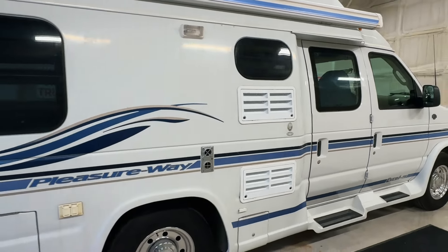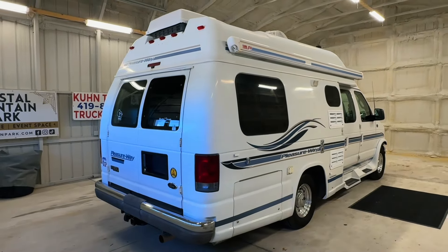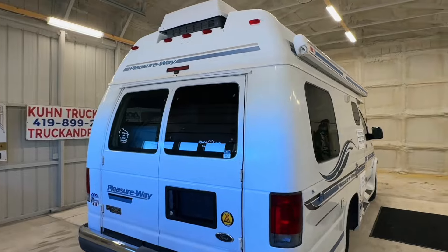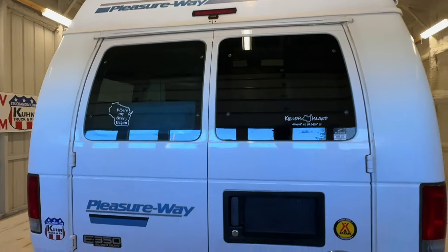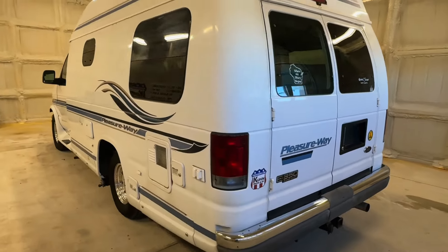A member of our growing team would be happy to help you. Please check out our website at truckandrv.com to view all of our inventory. There's a direct link to this particular RV in the video description below. If you follow that link, it will take you to our website where you can see pricing and information on this unit. Once this unit is sold, that link will be removed.